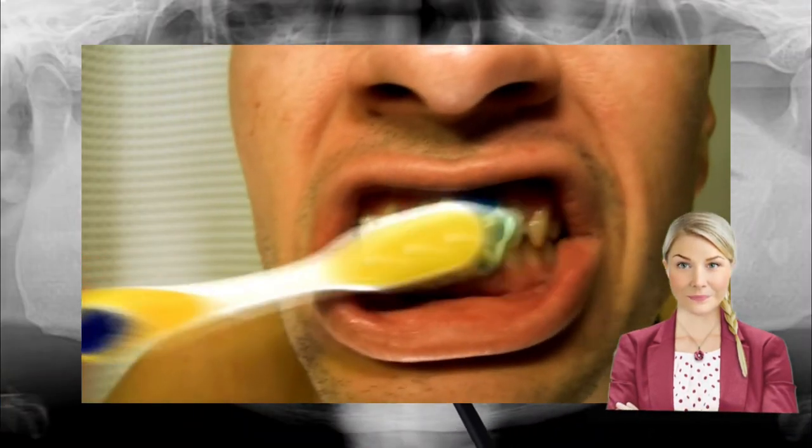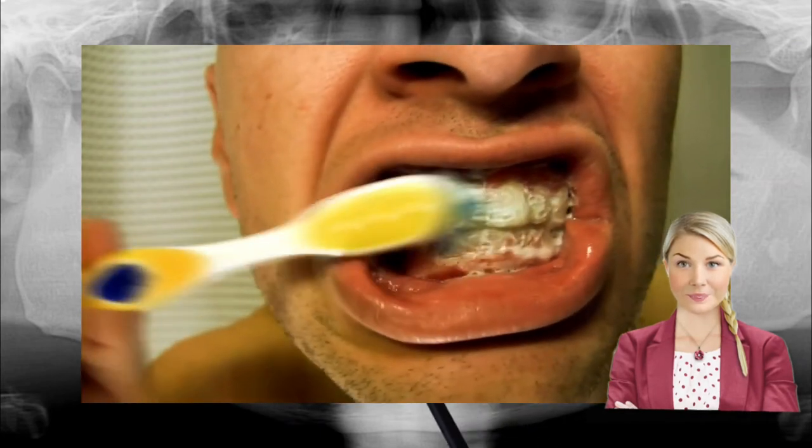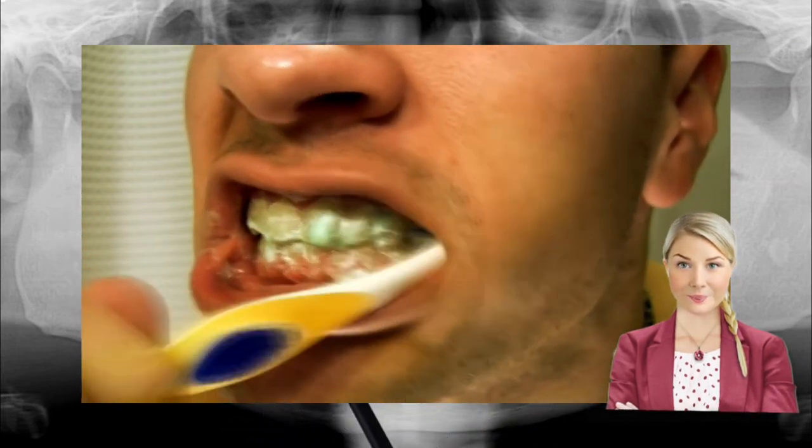In the event that the tooth has to be removed and the dentist simply cannot wait a few days, it is possible to get you numbed. Although it will take quite a bit of medicine to numb the area, it can be done. Sometimes dentists will choose to use IV sedation or laughing gas in the event that local numbing doesn't help. IV sedation will normally put you to sleep so that the dentist can remove the tooth that is causing you so much trouble.